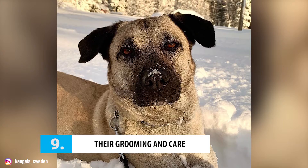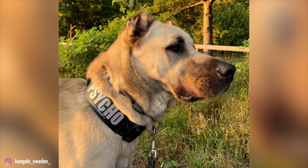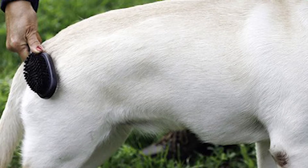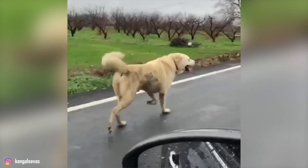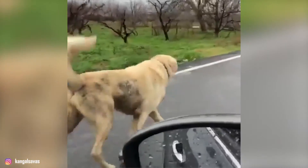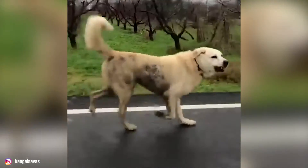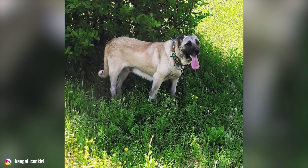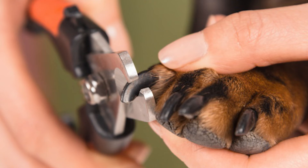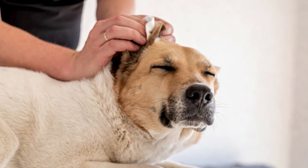Number 9: Their grooming and care. The Kangol dog's short, dense coat sheds moderately and is fairly low maintenance. Brushing their coat a few times a week should keep them looking fine. However, these dogs do shed their coats seasonally during the spring and fall, so they'll need daily brushing during the shedding period. Only bathe your Kangol when necessary, as frequent baths can damage the natural oils in their skin. Bathing during the shedding period can also help remove dead hair and is recommended by some vets. Brush their teeth daily, trim their nails regularly, and don't forget to check their ears for infection when grooming your Kangol.